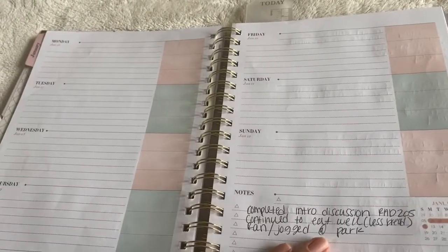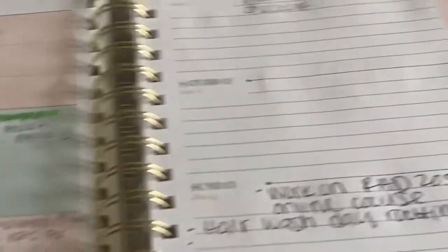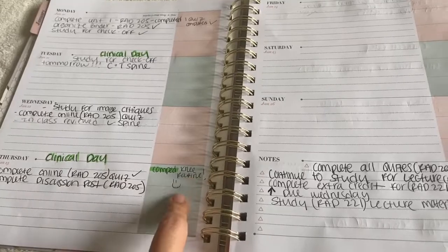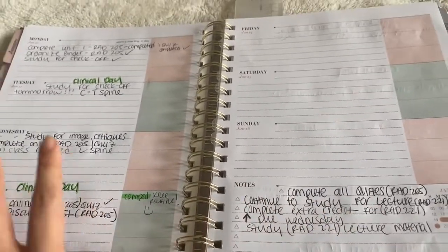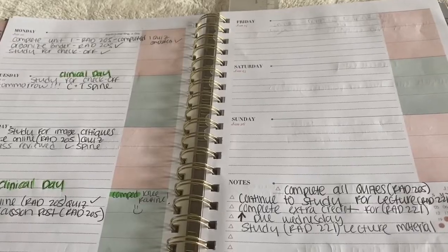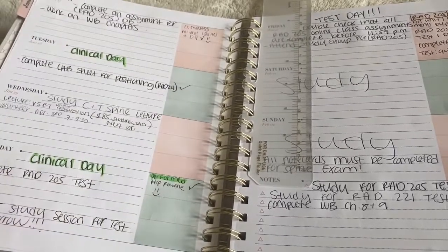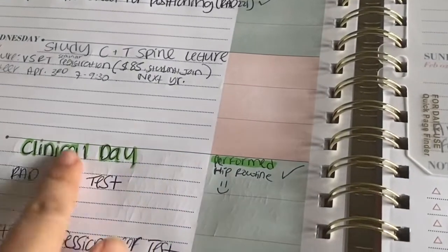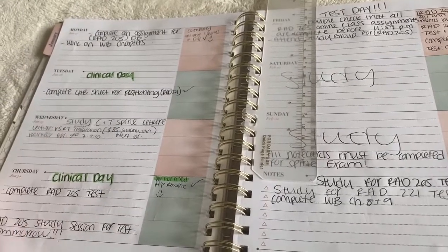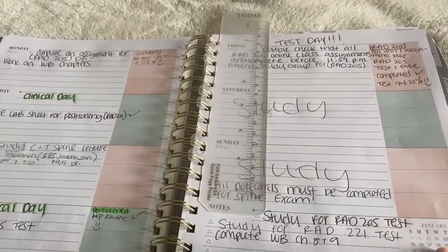Then it goes into some daily sections. Tuesday January 14th, I comped on the ankle and patella. I always put accomplishments off to the side. On this day I comped my stretcher chest. On this clinical day I comped my knee routine — that was awesome. And then in the notes section I just put general notes for the week, like what I need to do to prepare for next week or what I need to study for. I highlight my clinical days to make them pop more. And on this day I went ahead and performed my hip routine.